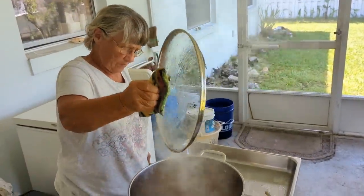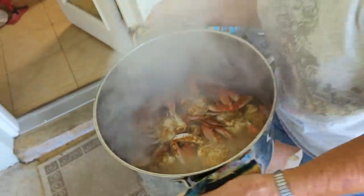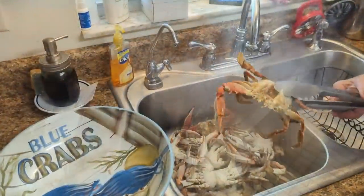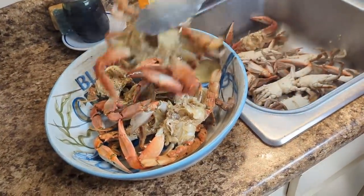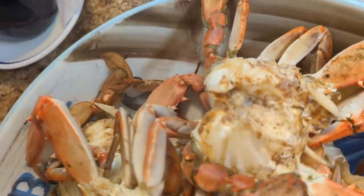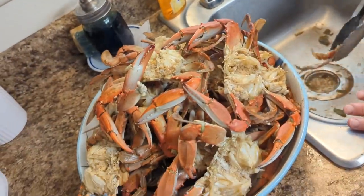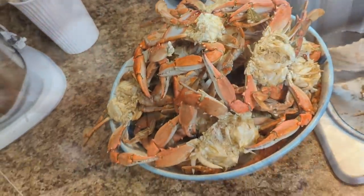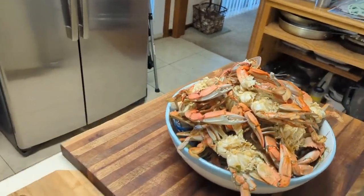The crabs are done. They smell good. There they are — look at them. He's packed full. That's a nice pile of crabs. They've got to cool down. I'll pick them tomorrow and we'll get back to you when we're making the crab burgers.